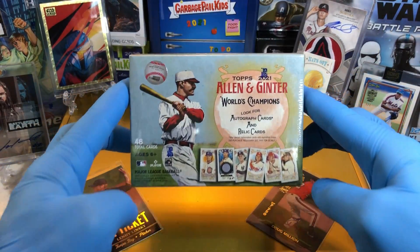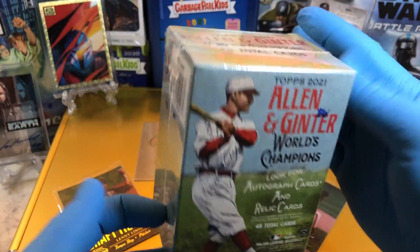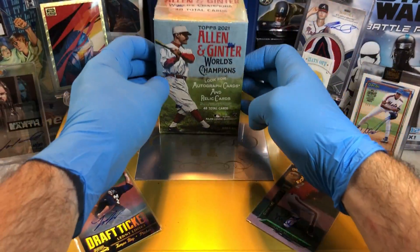Today we got the Topps Allen & Ginter 2021 Blaster Box. We've done these in the past and we've got some pretty cool stuff out of them, so we're going to see what we get out of this one.